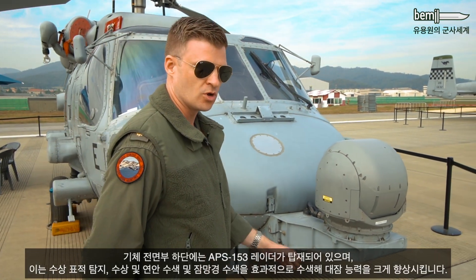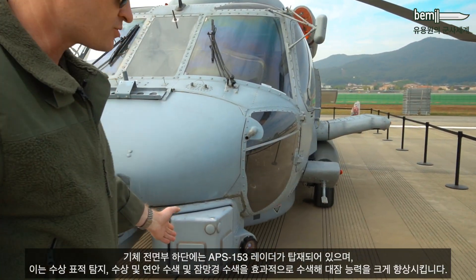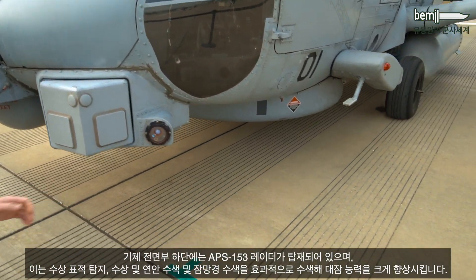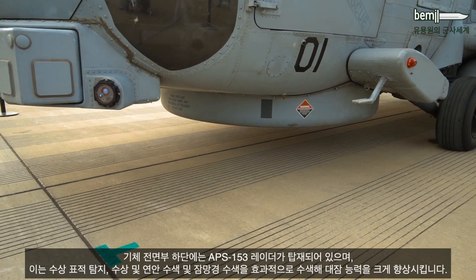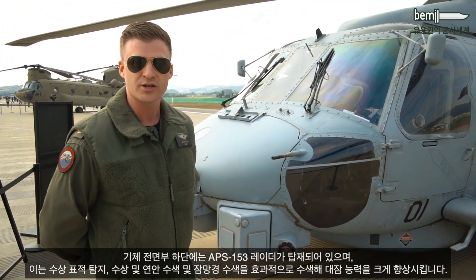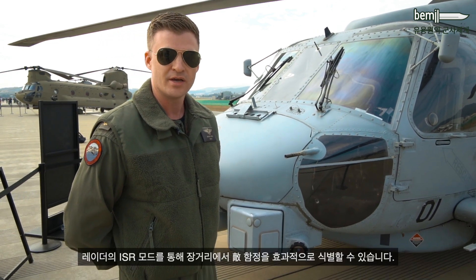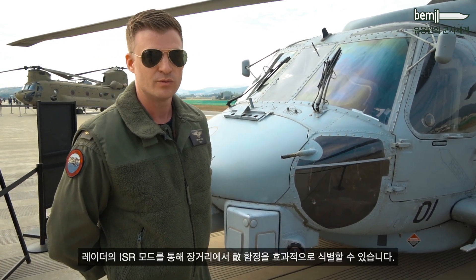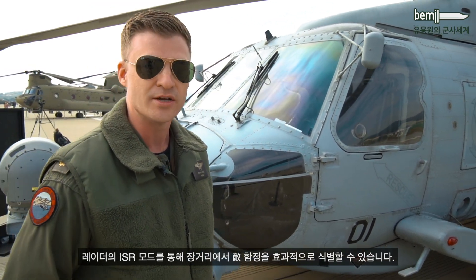Moving farther along, you'll notice underneath the nose we have our APS-153 radar on the radome, which provides us the capability to locate surface targets. It has surface search, coastal search, and periscope detection modes that increase our capability for anti-submarine warfare, in addition to ISAR mode, which allows us to identify and classify ships at significant range.